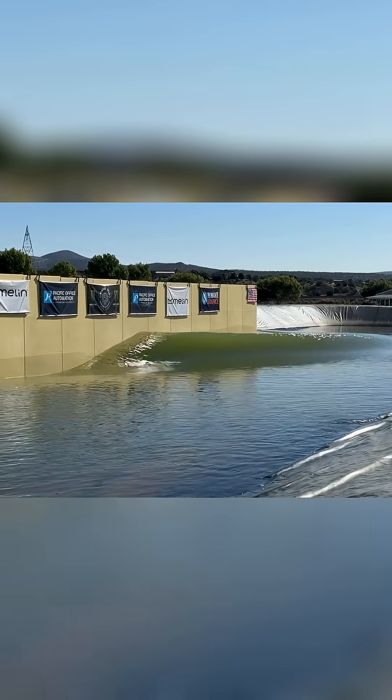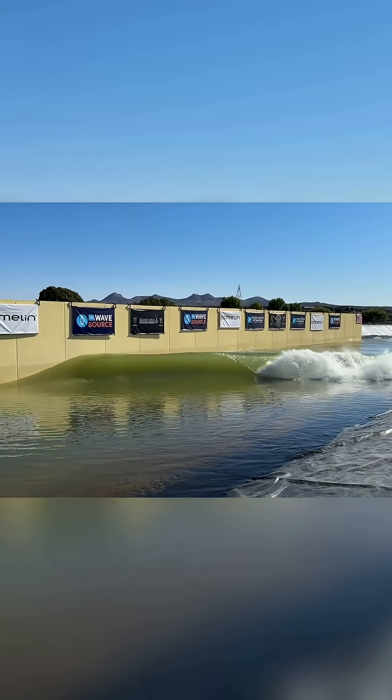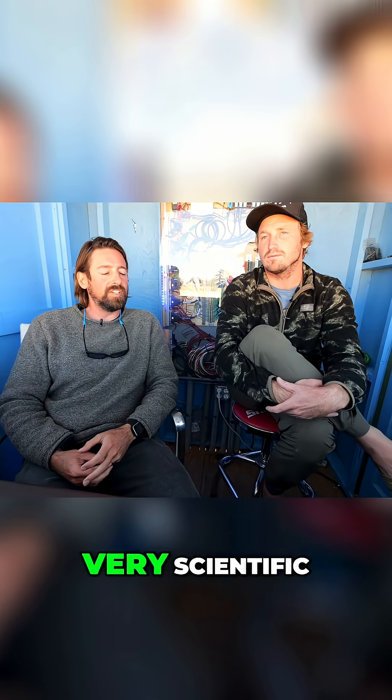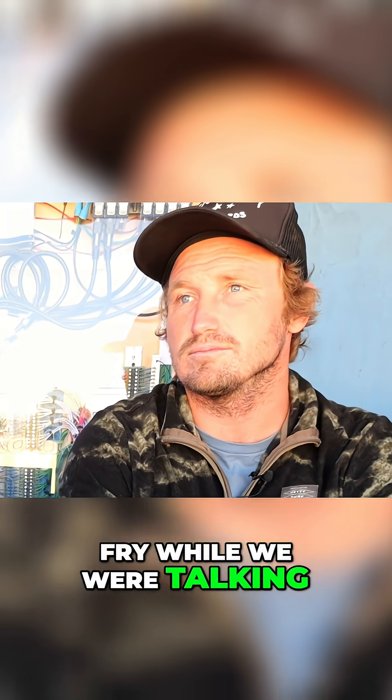Oh God! Oh my God! Okay, quick recap, because this conversation got very scientific, and I think some of the nodes on my brain started to fry while we were talking.